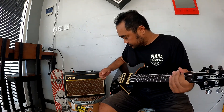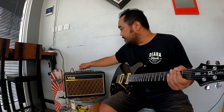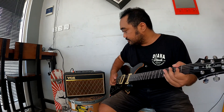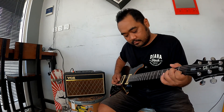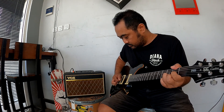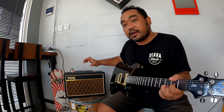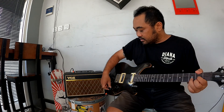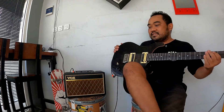Let's try the clean sound with a single coil mode. I crank up the treble with the single coil mode on the neck pickup. It's an amazing sound.